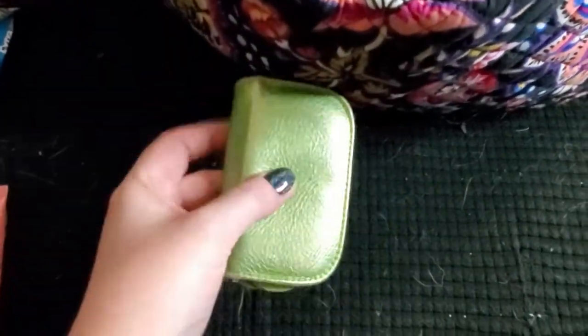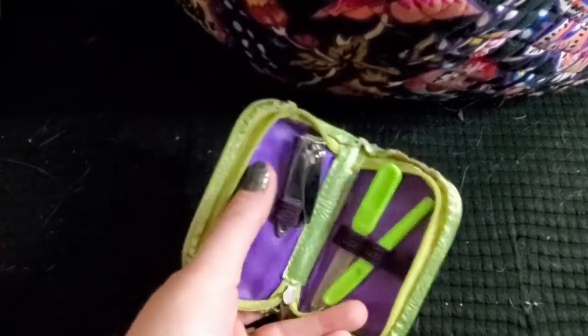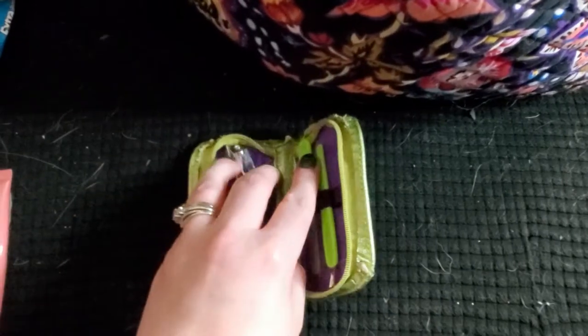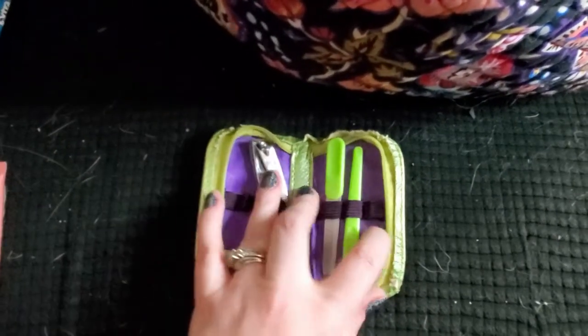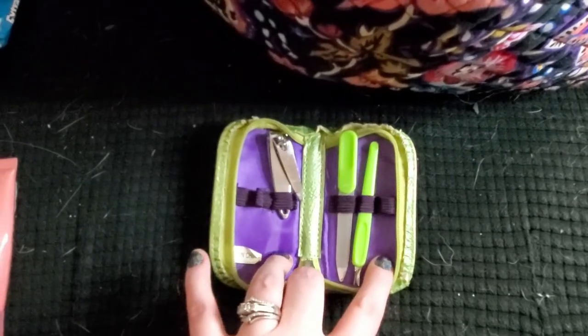I've got a little rustic, broken-down manicure kit that has like three pieces left. I'm missing the big clippers — I just have the little clippers left. And I think there were tweezers too, but I have a cuticle trimmer and a nail file, so that's good enough.